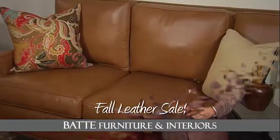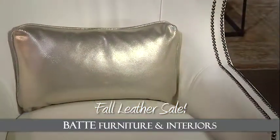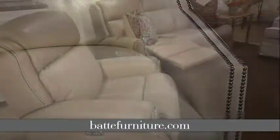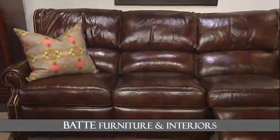Fall is here, and it's time to spruce up your home for holiday entertainment. Fine leather furniture from BAT Furniture and Interiors will add style, beauty, and comfort to your family room. And we've got a great selection of leather sofas, chairs, recliners, and even reclining sofas.